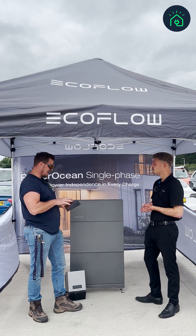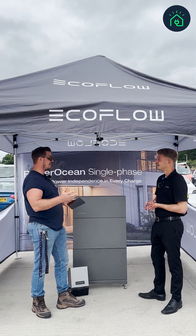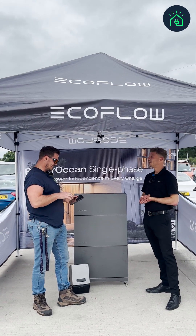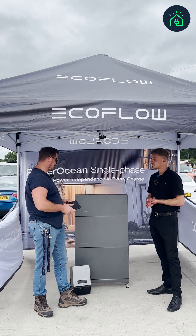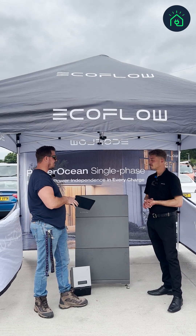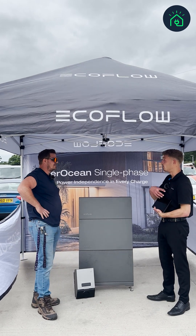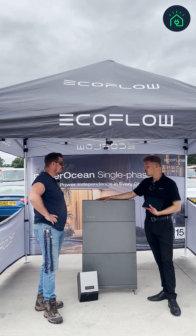I've got an EcoFlow camp battery — a Delta — that I use everywhere, and the app is really cool and modern. The whole ecosystem can go on there. It gives everyone the capability to see all of their Power Ocean systems, from the solar inverter and battery to the Power Pulse.